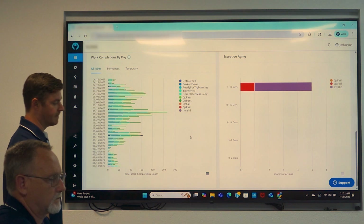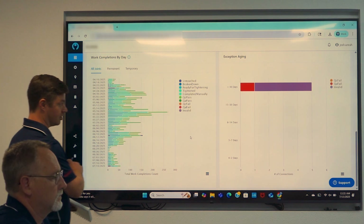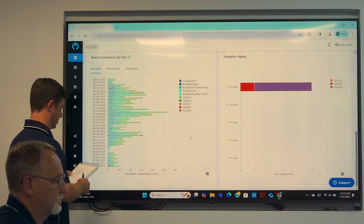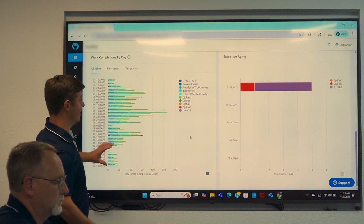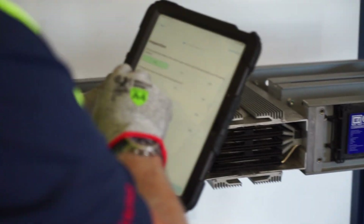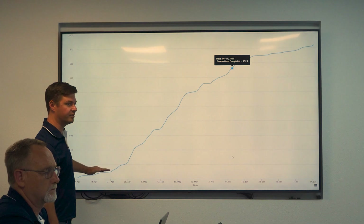A lot of people think the only thing they'll get out of this is the digitization of the torque log — and that's awesome. But you also get the systemization of the worker's activity doing the torque, so there's a consistency, a methodology that's not dependent on somebody manually doing a particular activity. In the background, you're getting work progress tracking. As a manager or supervisor responsible for getting a task done on time, you get really good data feedback quickly — is this a learning curve, or is this the actual rate the resources are moving at?